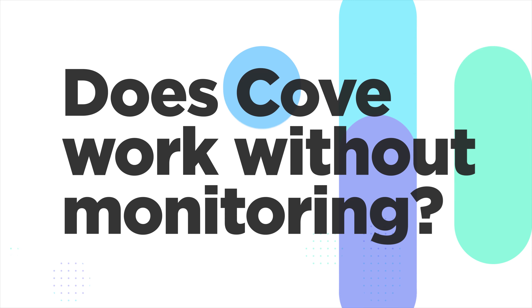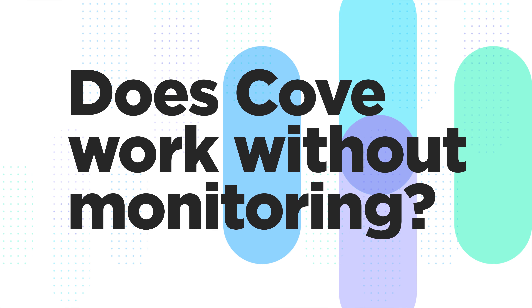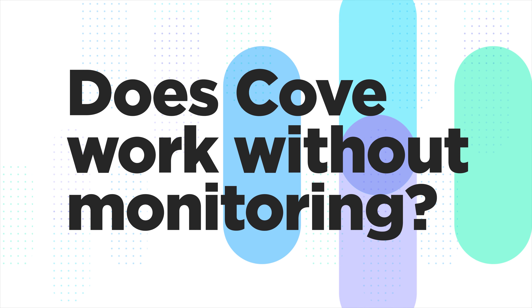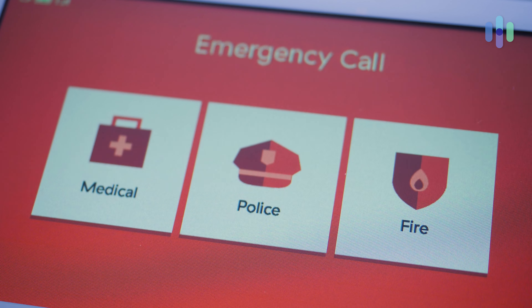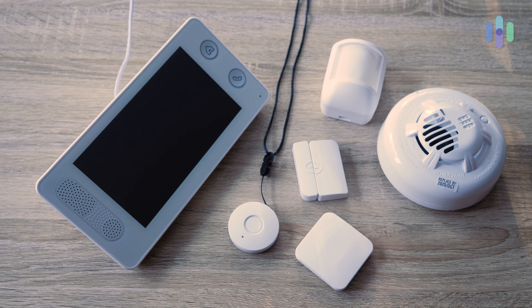Our next question is: does Cove security work without professional monitoring? The answer is no, not really. You don't really want to use Cove without professional monitoring — that's not really the type of system this is. It's not really meant for that DIY life; it's definitely going to be more beneficial to you with professional monitoring.